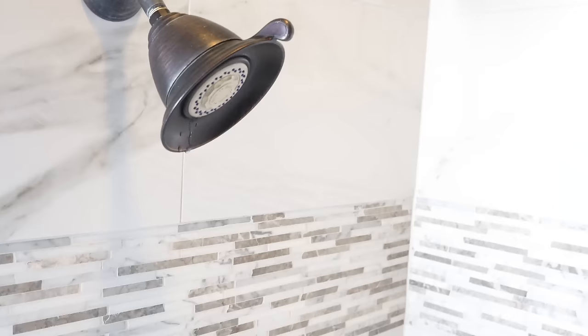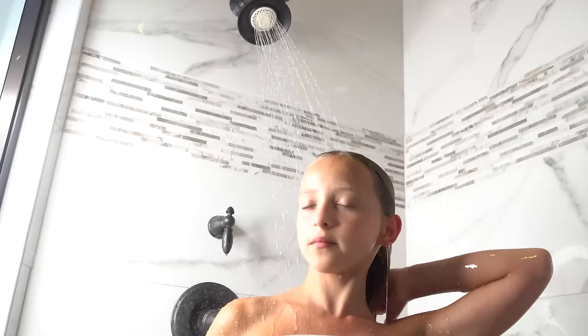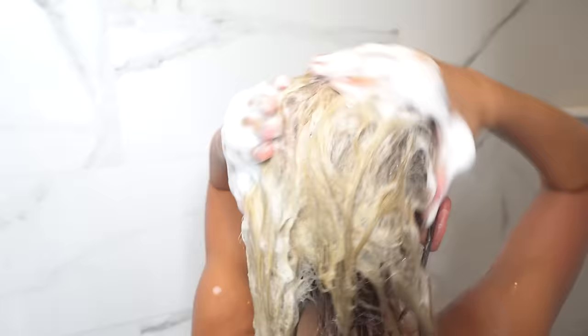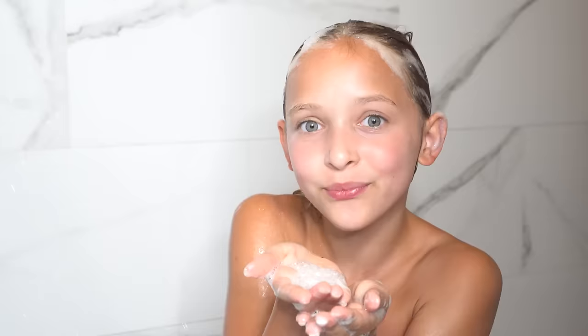I love this stuff because there are no parabens, sulfates, GMOs, or toxins. It's actually 100% vegan and cruelty free. Let's be honest, the cuteness factor definitely matters and I'm living for these bottles.